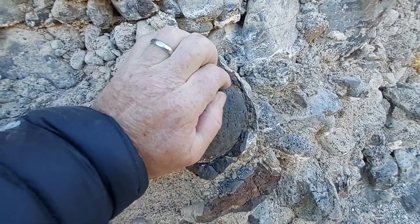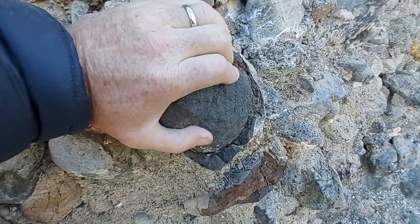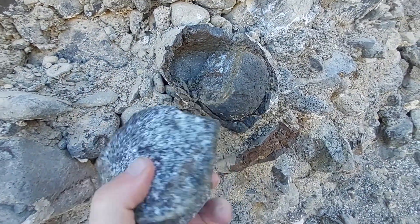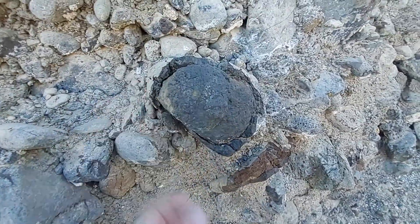Classic weathered basalt — just almost wants to pull apart. It doesn't take much to just break the rock.